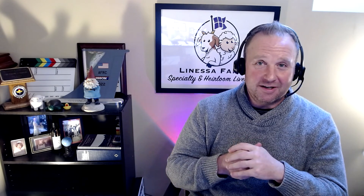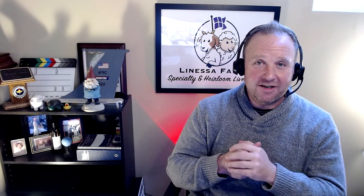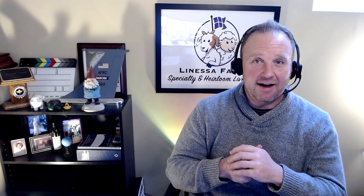I'm Tim from Lone House Farm Specialty and Heirloom Livestock. Thanks for joining us again today, and I look forward to seeing all of you again next time.